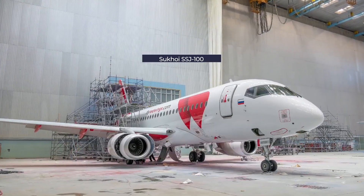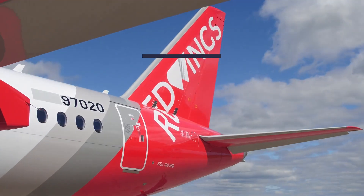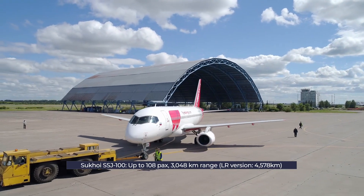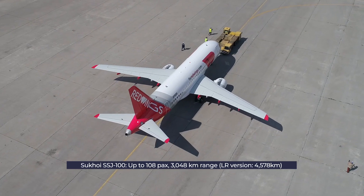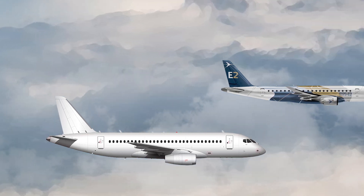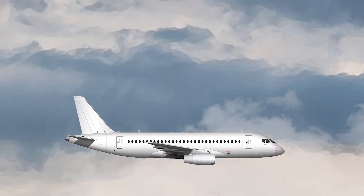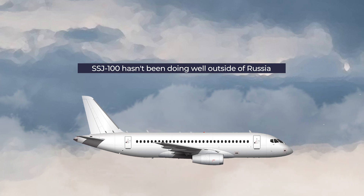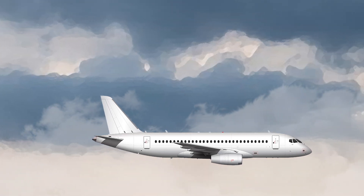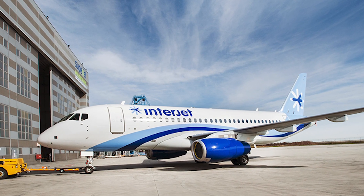The Superjet 100, or SSJ-100, is a regional jet built by Russian state-owned manufacturer Sukhoi, in service since 2011. It offers a passenger capacity of up to 108 in dense one-class configuration, with a standard range of 3,048 kilometers and a long-range version boosting distance to 4,578 kilometers. By specification, the SSJ-100 competes well against the Embraer E170 and E175-E2, although Embraer beats it significantly for range. As of January 2020, 302 SSJ-100 aircraft had been ordered, with 175 delivered. The SSJ-100 has struggled outside Russia; European operator CityJet and Mexico's Interjet gave it a try, but both carriers have had issues with the plane.